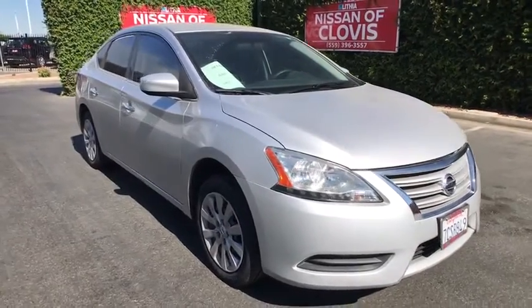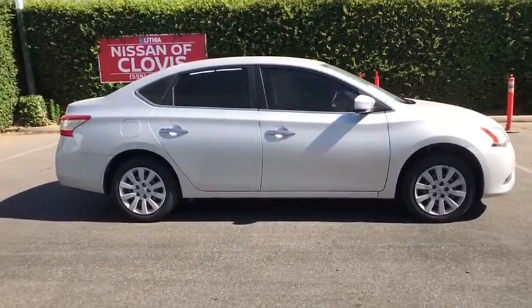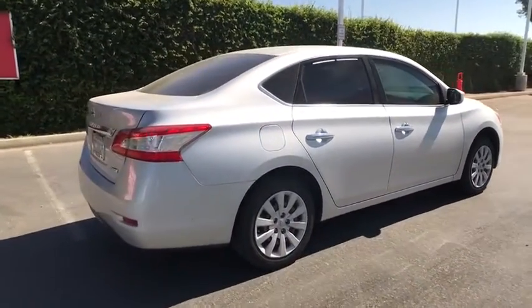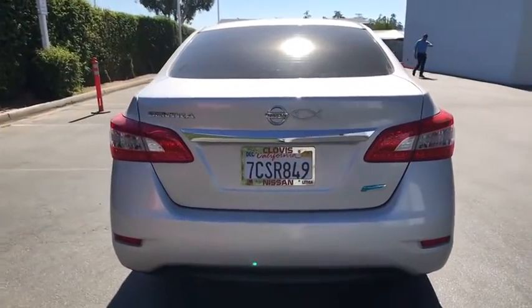Make a great choice today with the 2013 Nissan Sentra. With its spacious and versatile interior and stellar fuel efficiency, the Nissan Sentra is the obvious choice for anyone who wants to enjoy a stylish and comfortable ride.